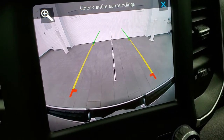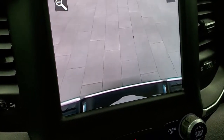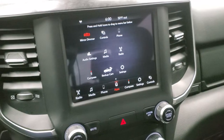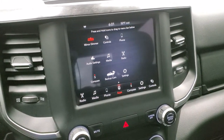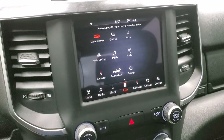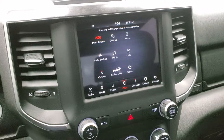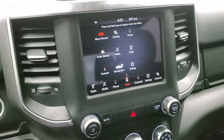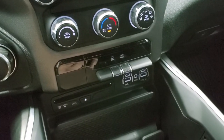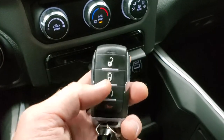That backup camera is now HD — super crystal clear — and you can zoom in on that receiver hitch to get hooked up to your boat, camper, or trailer the first time, every time. This radio is Android Auto and Apple CarPlay compatible so you can project your phone to the screen. You can have navigation projected right on that screen — really cool system. Down here you have your climate controls, CD player, two USBs, two USB-Cs, an aux jack, stability control, and tow/haul mode. This one also has keyless entry and remote start.